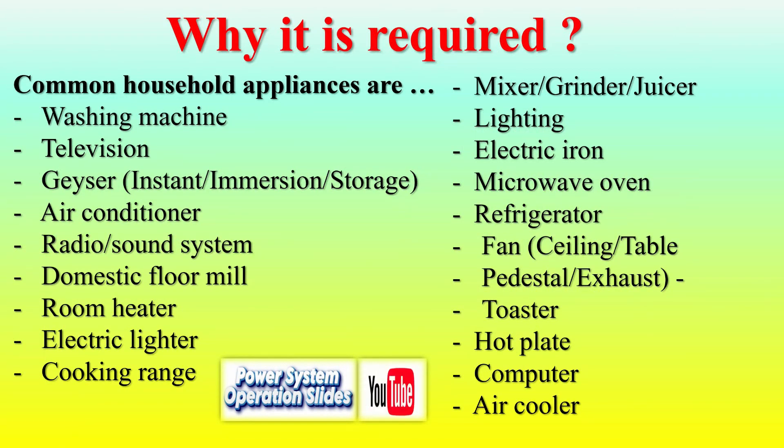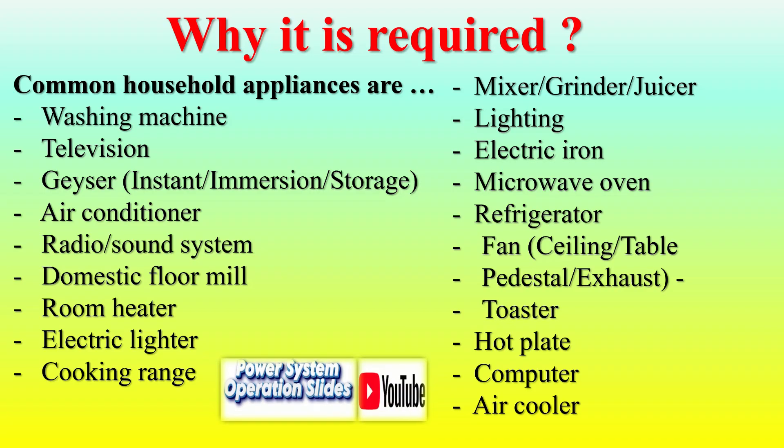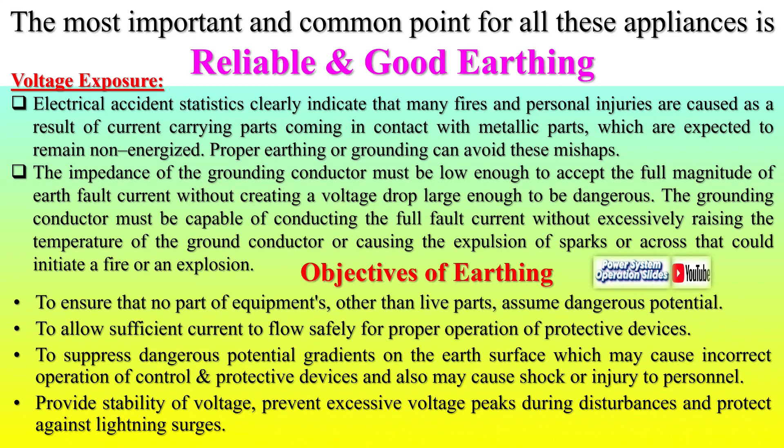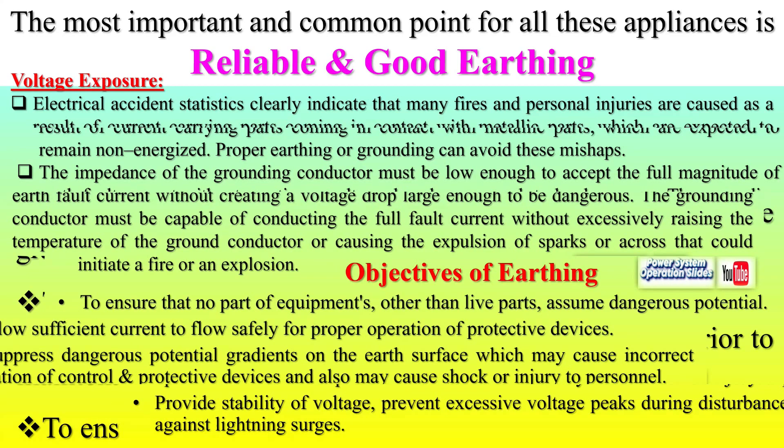Plate earthing plays a critical role in providing a safe path for fault currents, preventing electrical hazards. It involves embedding a conductive metal plate — typically copper, galvanized iron, or steel — vertically in the ground. This plate serves as a low-resistance path for electrical currents during faults, protecting both personnel and equipment. The plate, the central component, is made of corrosion-resistant material and sized based on soil conditions and current requirements.